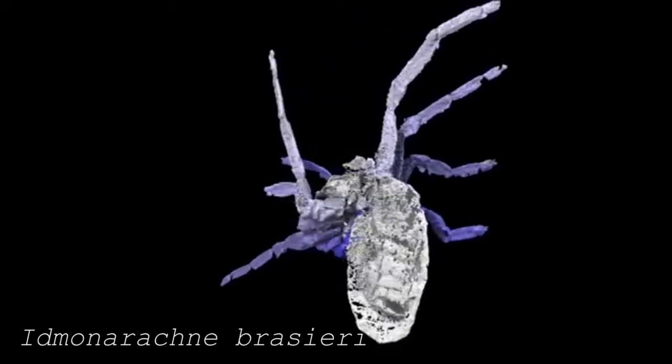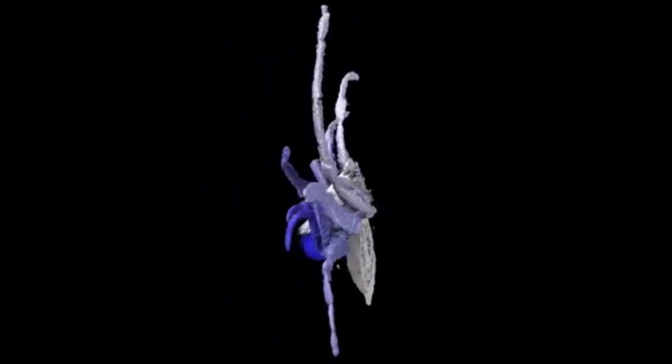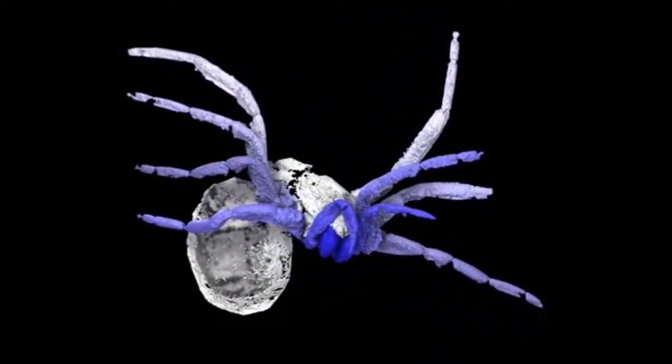Because spiders and other arachnids diversified so early, very little of their evolutionary history is known, but further investigation of this fossil might be able to answer some of the questions.